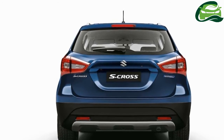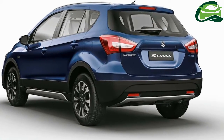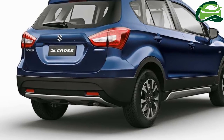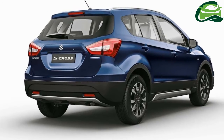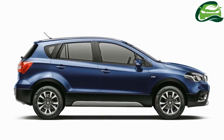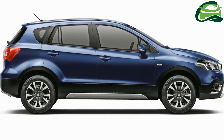Maruti Suzuki has a network of 280-plus Nexa sales outlets. Bookings for the new Maruti S-Cross have commenced pan India for an amount of 11,000 Indian rupees. Color options include pearl arctic white, caffeine brown, premium silver, and granite gray, with a new Nexa blue body color also available.